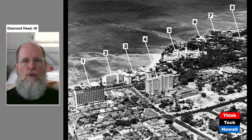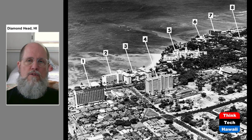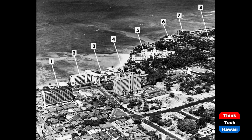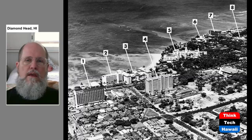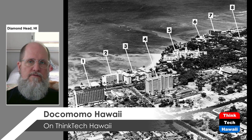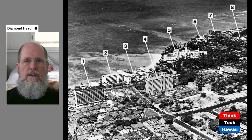Number two is the Surfrider Wing of the Moana Hotel, which also opened in 1955. Number three is the original Moana Hotel from 1901. Number four is the Princess Ka'iulani Hotel, which opened two months after the Biltmore — also 10 stories. Number five is the Royal Hawaiian Hotel. Number six is the Hale Kulani. Number seven is the Reef Hotel, the third 10-story hotel to open in 1955. And number eight is the Edgewater Hotel, which preceded the Reef by the same owners across Kalia Road. Many of these are still standing; others are not. In 1955, not only three 10-story hotels, but another 10-story building opened in Waikiki.